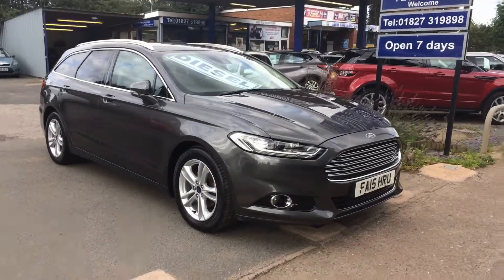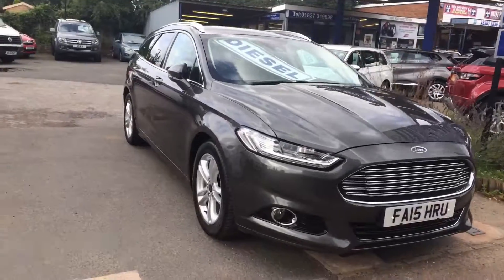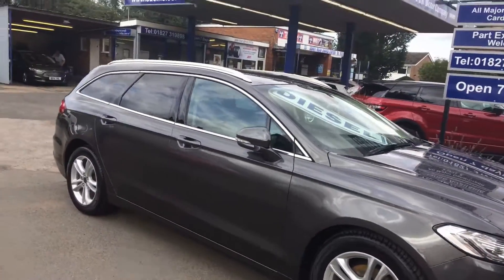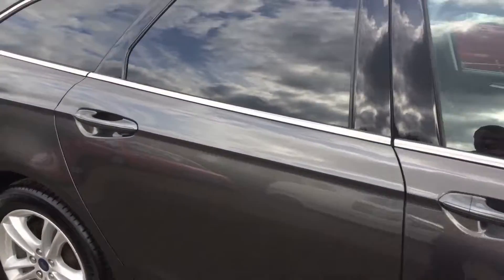A little video of our beautiful Mondeo Titanium Estate, as you can see. Beautiful looking car — all the alloys and tyres etc. all in great condition.